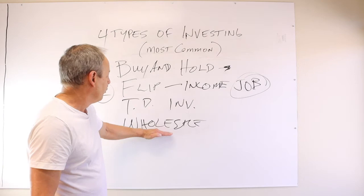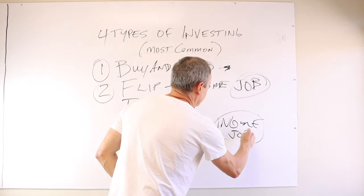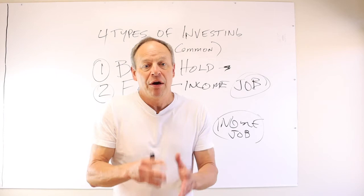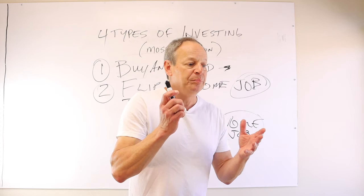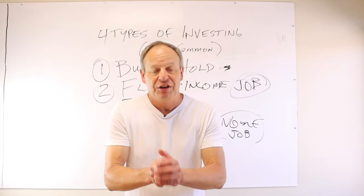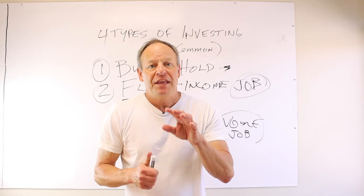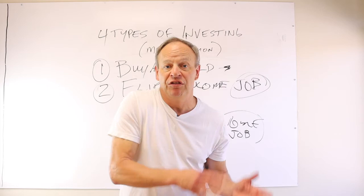Wholesaling is another thing that provides income — it's also a J-O-B. When you wholesale, typically you don't have to have any money to get started. We started wholesaling 12 years ago without any money and we got deals and we made money. You can do the same thing. If you're going to do it full time, I suggest you study it and realize it's going to take you a couple of three or four months to get your first deal. Our guys typically take four months to get their first deal.